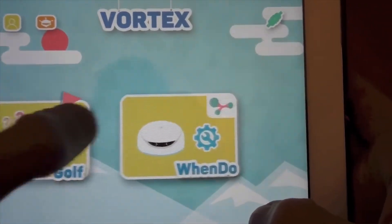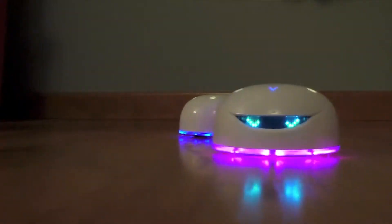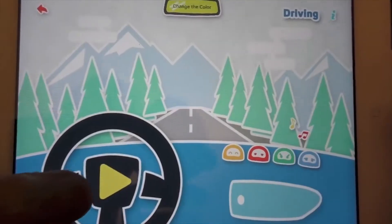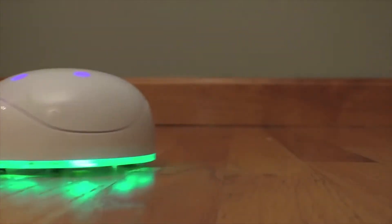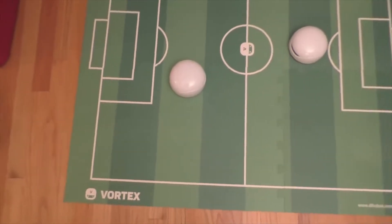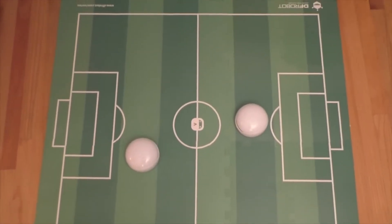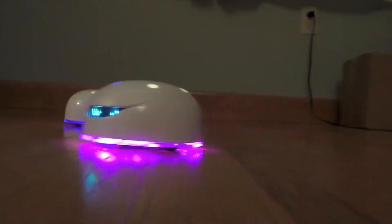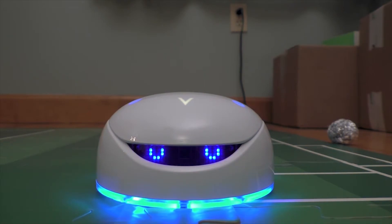Kids can play all sorts of games with the Vortex Robotic Toy, learn about robotics, and even create their own robot. The robot can easily pair with either Android or iOS, and with the help of its inbuilt computer and sensors, it can be maneuvered around and used to interact with other objects. You can get it on Amazon for just $119.